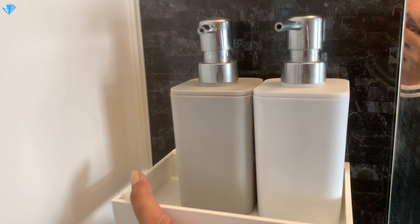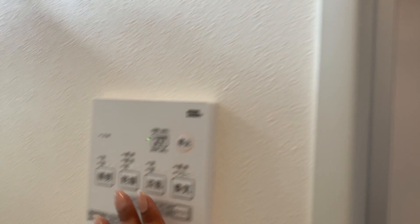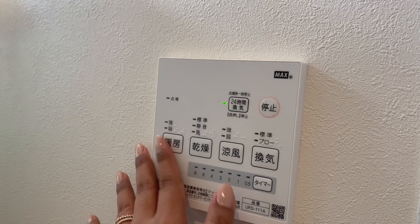So, may salamin, and ito natatanggal siya — mas madali siyang linisin. So, yan pala yung sinasabi kong ventilation — dito mo siya ka-controlin.